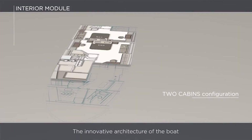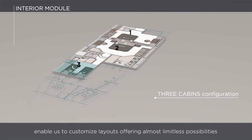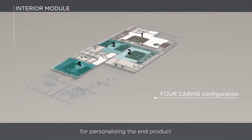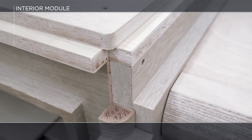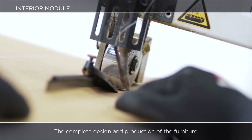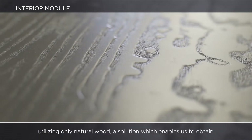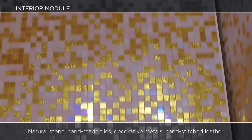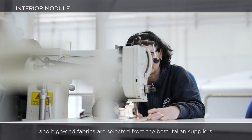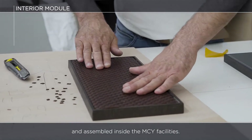The innovative architecture of the boat, coupled with our industrial process, enables us to customise layouts offering almost limitless possibilities for personalising the end product, without the need to start designing each yacht from scratch. The complete design and production of the furniture is made in-house, utilising only natural wood, a solution which enables unparalleled levels of quality and finishing. Natural stone, handmade tiles, decorative metals, hand-stitched leather and high-end fabrics are selected from the best Italian suppliers and assembled inside the MCY facilities.